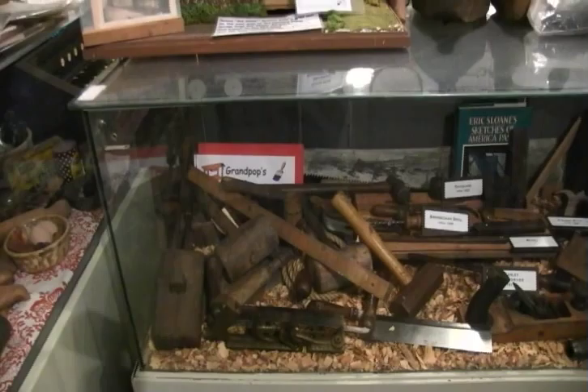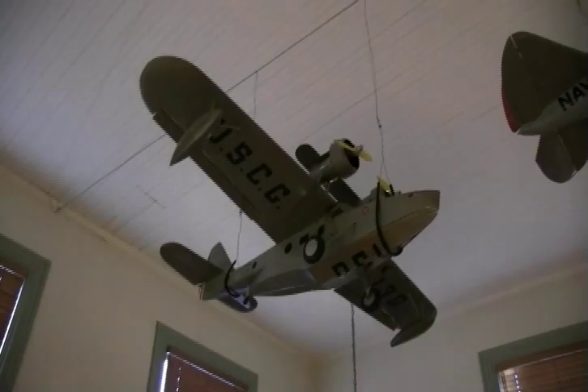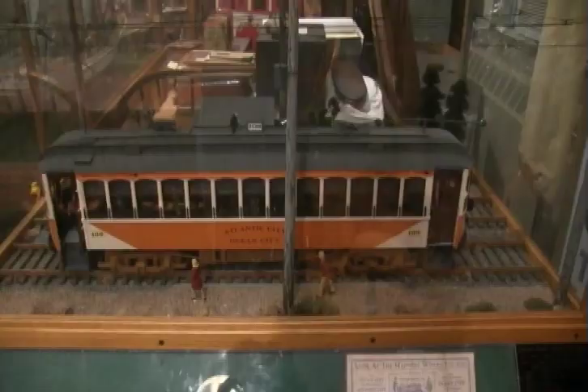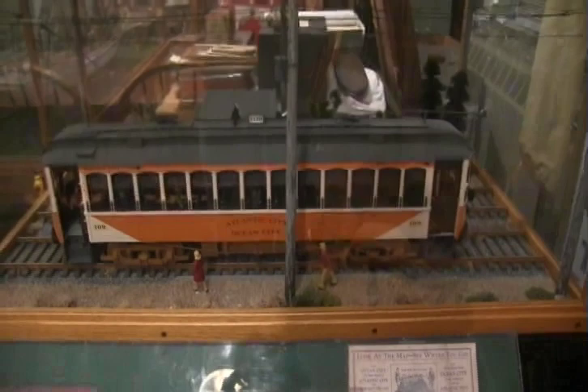We have models built by a Linwood resident by the name of Tom Adams. The models are airplanes that he actually flew over the ballpark. We also have a trolley model that he made — the Sure Fast Line trolley. It looks exactly like the real thing. We all went to school on that trolley if we went to Pleasantville High School back in the day.